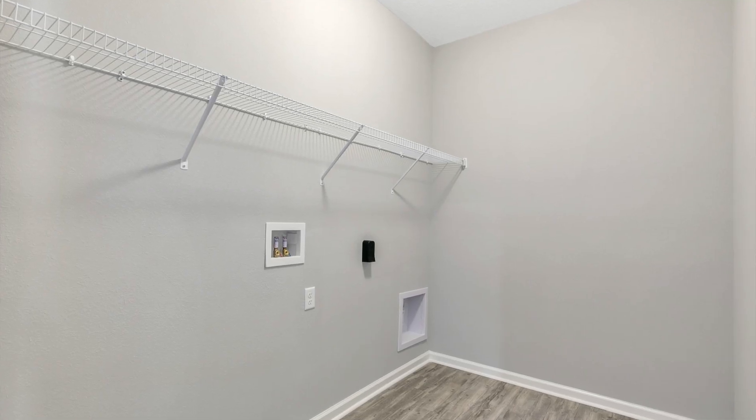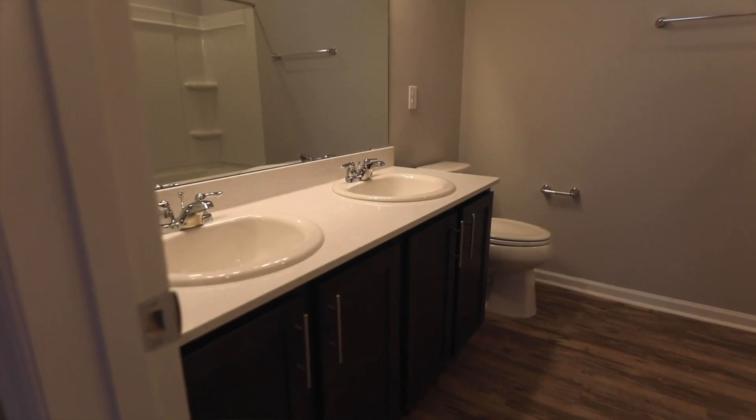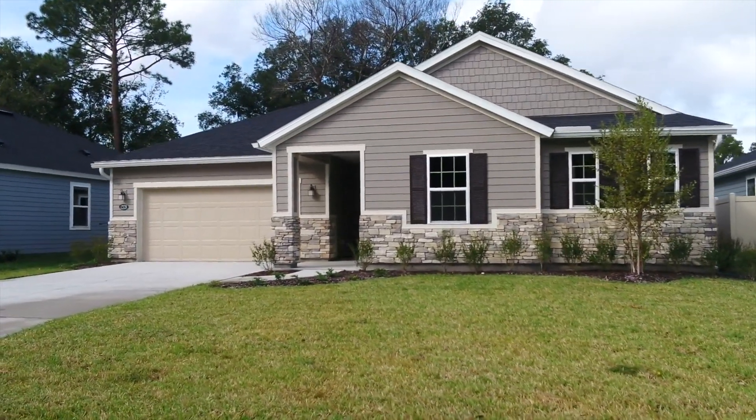The laundry room has plenty of room for washer, dryer, and more. The guest bath has dual vanities, tub, and shower. These ENERGY STAR homes can certainly lower your monthly costs.